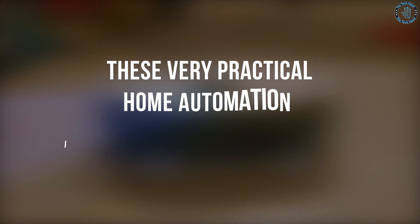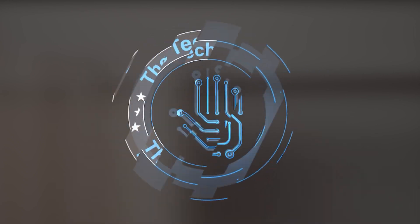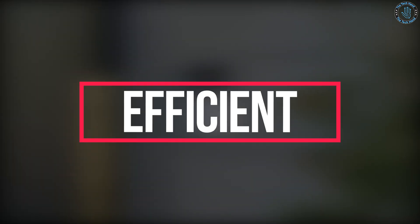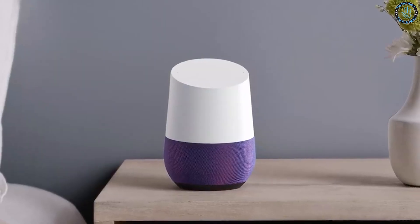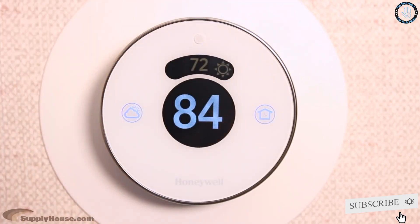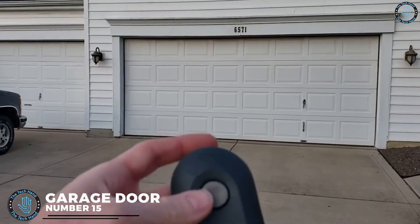These very practical home automation ideas will automate your life. Hello everyone, welcome to the Tech Hand. In this video, we'll be sharing some easy and affordable ways to make your home smarter, more efficient, and more convenient. So sit back, relax, and get ready to learn how to automate your home and simplify your life. Please make sure to click the subscribe button and bell icon. Let's dive in.